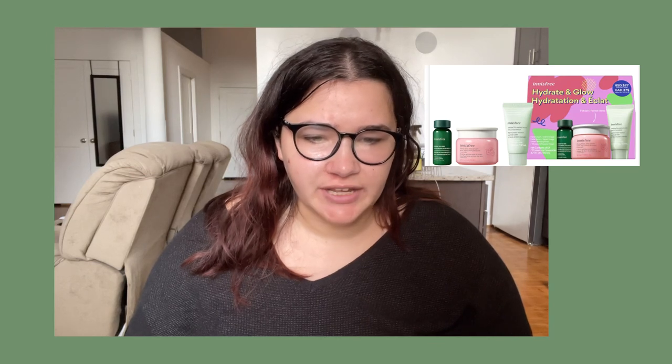Next is a Natasha Denona three-pack of eyeshadow from Sephora. The next thing is a Gwen Stefani brand lipstick. The next thing is an Innisfree hydrate and glow pack. I used to have the Innisfree moisturizer in this little container and it was so great — I would love to get it again, but it's kind of expensive.